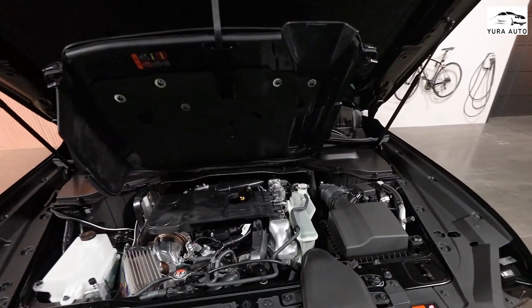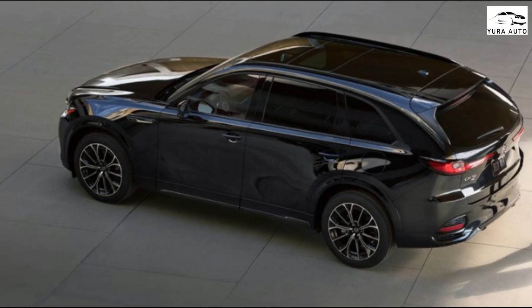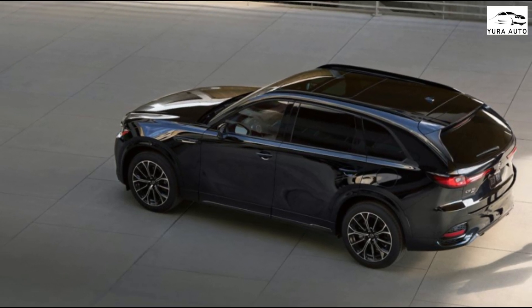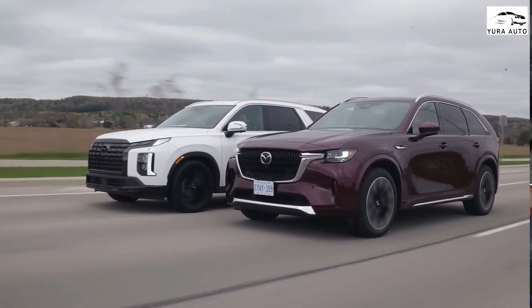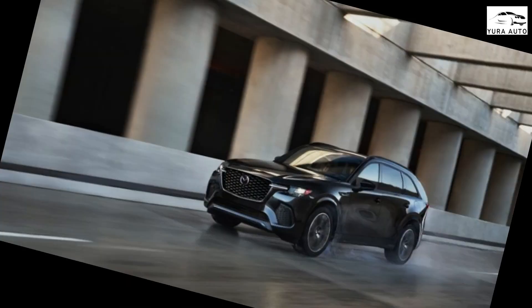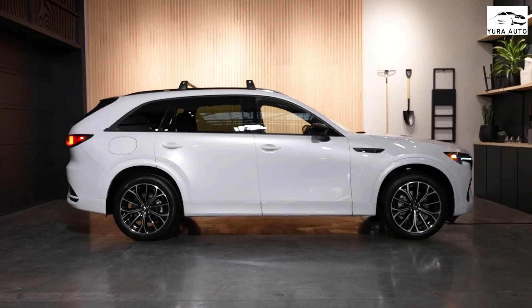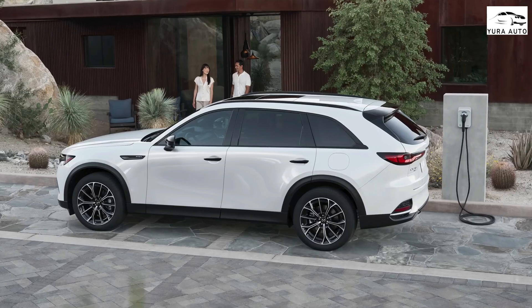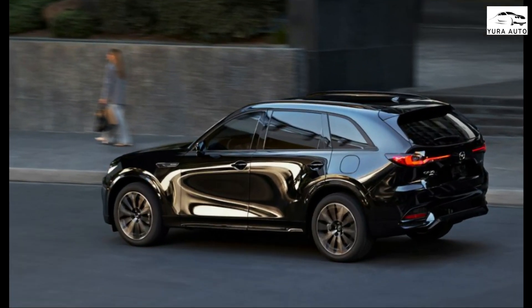Mazda didn't give us anything in the way of technical details — the company likes these slow-drip reveals — but Mazda officials on hand during our time with the SUV did tell us the CX-70 will be available with either Mazda's 3.3-liter inline-6 boosted by a mild hybrid system, or its 4-cylinder-based plug-in hybrid PHEV powertrain featuring a 2.5-liter inline-4 with an electric motor and a 17.8 kWh battery. We can't imagine these will differ much, if at all, from the powertrains in the CX-90.